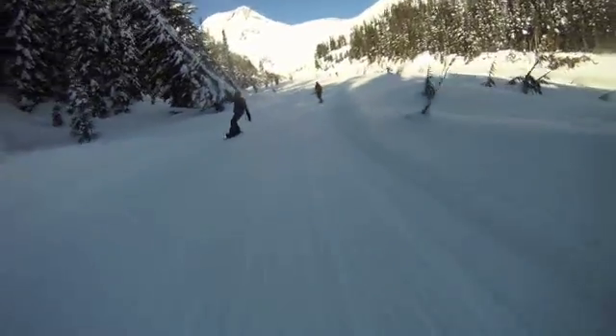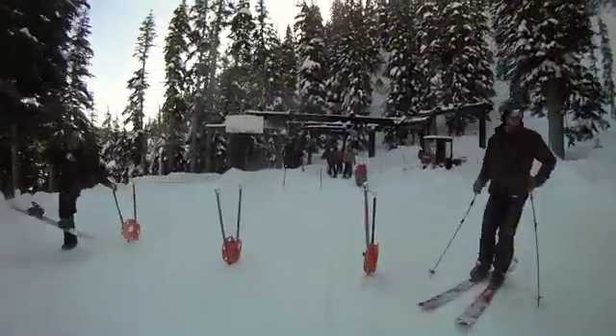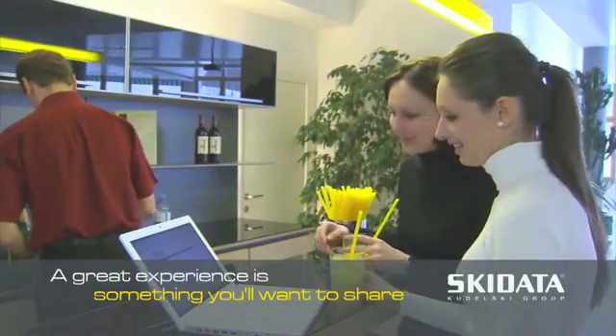In addition to improving the lift boarding experience, the installation of gates at each lift allows us to accurately track your vertical. Every lift, every day, every season — you'll be able to log in to our website to review your days and eventually share and compare with friends and others.